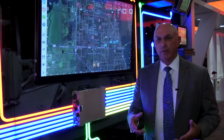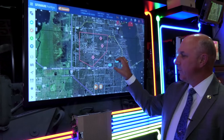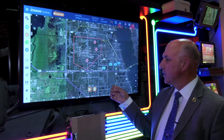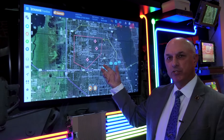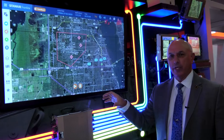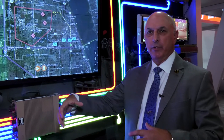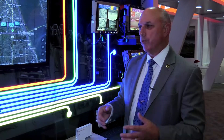One of the key things that our international customers first get this for is the battle management piece — a digital map that shows your blue locations, gives you the ability to send your graphics, do some chat, and show enemy locations. That's typically where international teammates will start, and then grow to other capabilities including sensor integration, radio integration, and other types of software integration for the platform.